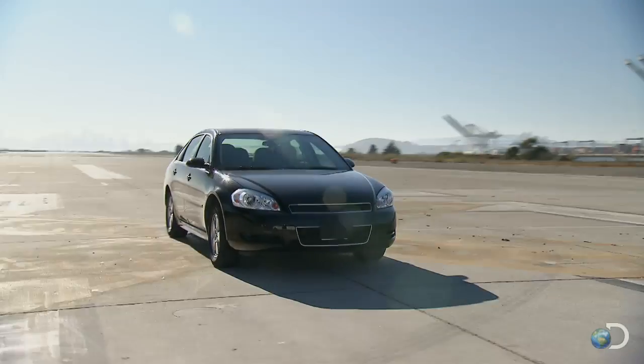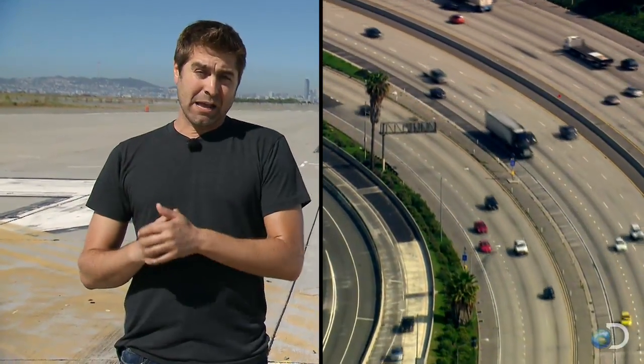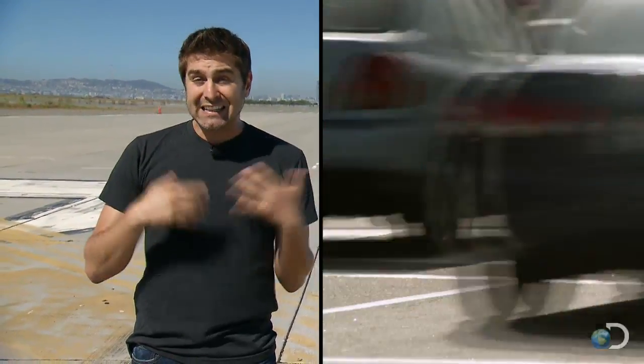We are here at the Alameda Runway to test hypermiling. A car is most fuel efficient at higher speeds because it's using higher gears and it's using momentum of the vehicle. But at a certain point, those gears max out, and you actually use more fuel to get more speed. Not only that, the faster that you go, the more wind resistance you're going to experience, therefore making it less fuel efficient.